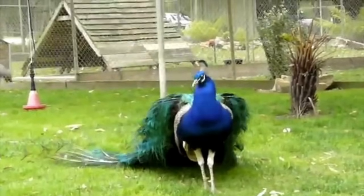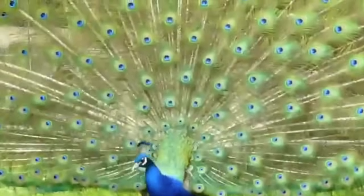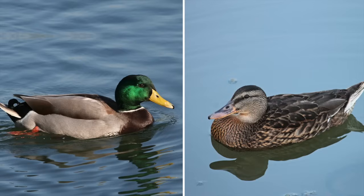Check out its display. Whoa. Or look at these — these are mallard ducks. It's only the males that have the fancy green heads. The females are the more plain looking ones.